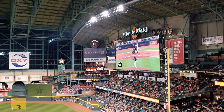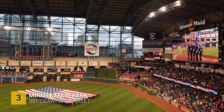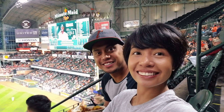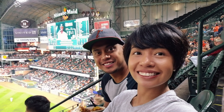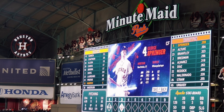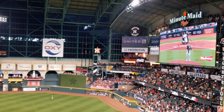Speaking of Minute Maid Park, which is home to the Houston Astros baseball team, you can also watch a baseball game here — whether that's your thing or maybe just for the experience. I got to watch the Astros back in 2019. They didn't win that game, but Springer hit a home run that day, which was really cool and fun to see.